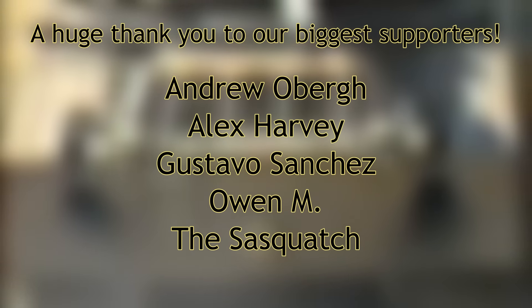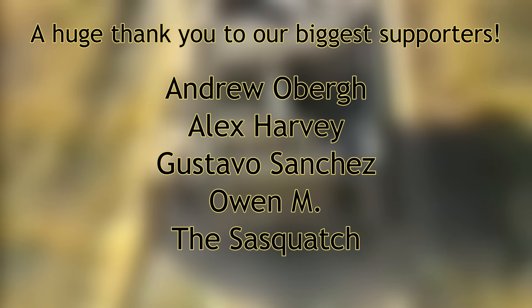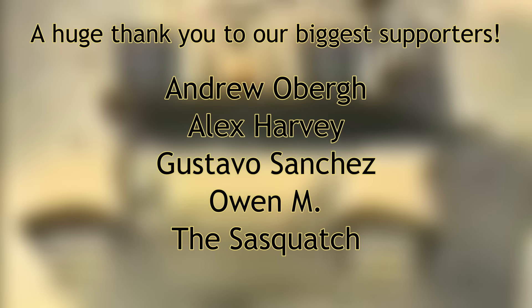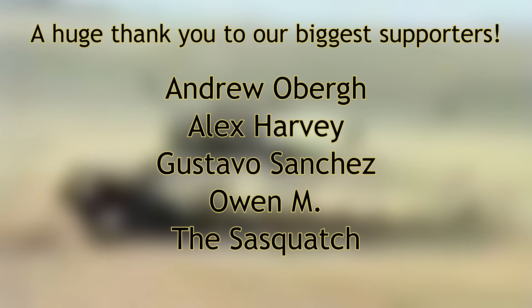We want to especially thank our Medium and Heavy Tank Patreon supporters: Alex Harvey, Andrew Oberg, Gustavo Sanchez, Owen M and The Sasquatch. Your generous contributions help fund our research, illustrations and video production. Until next time, keep us in your sights.